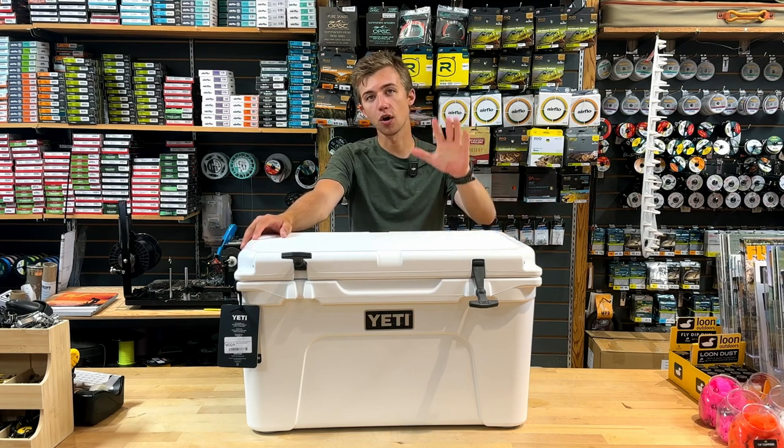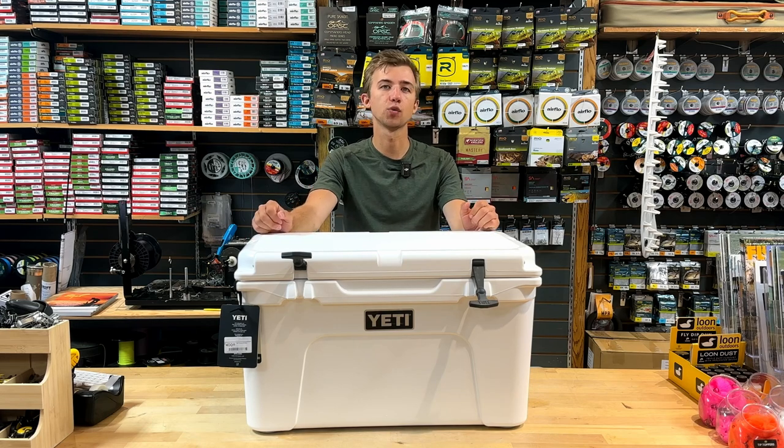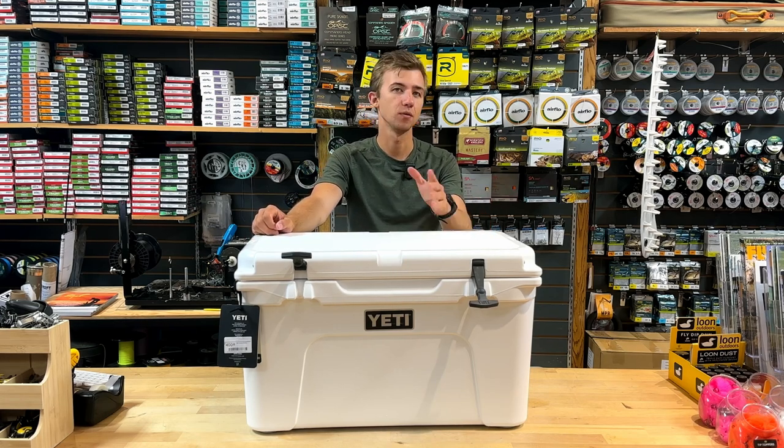You can check these out online and in shop. If you need any assistance figuring out which one is right for you, get in touch — we'll be happy to walk you through them. We'll see you out there.